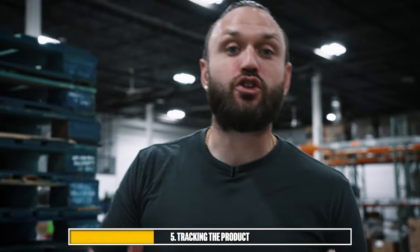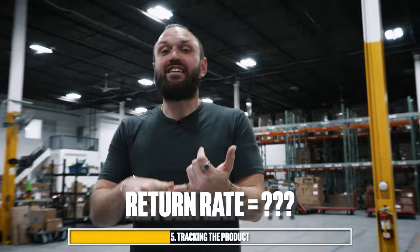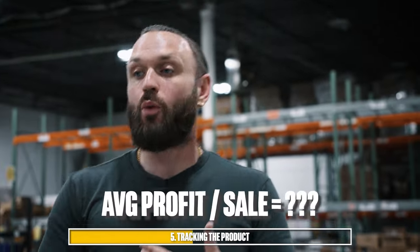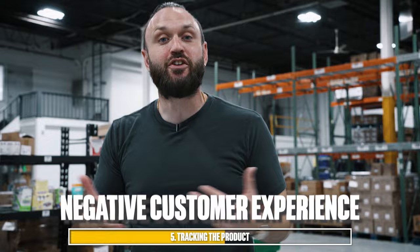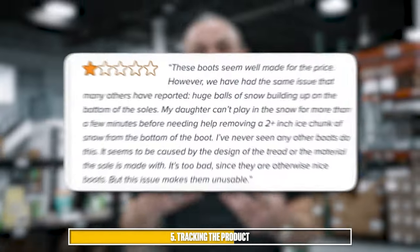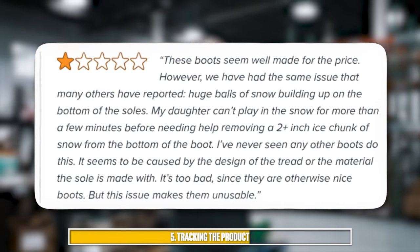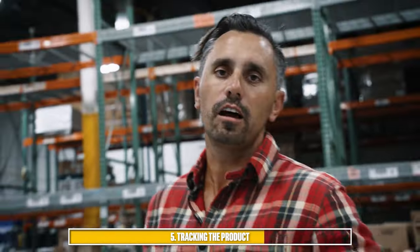Some of the data points we look at for tracking products are return rates — what percentage of customers are returning these items, and does that outweigh the profitability? Also, what is the average profit per sale? Are we selling a lot of units with just a dollar profit, or five dollars? There's a huge difference between those two numbers. Additionally, we track the NCX score — negative customer experience — looking at whether customers are complaining about or leaving negative feedback on the items we're listing on Amazon, because that's no good for building a legitimate business.